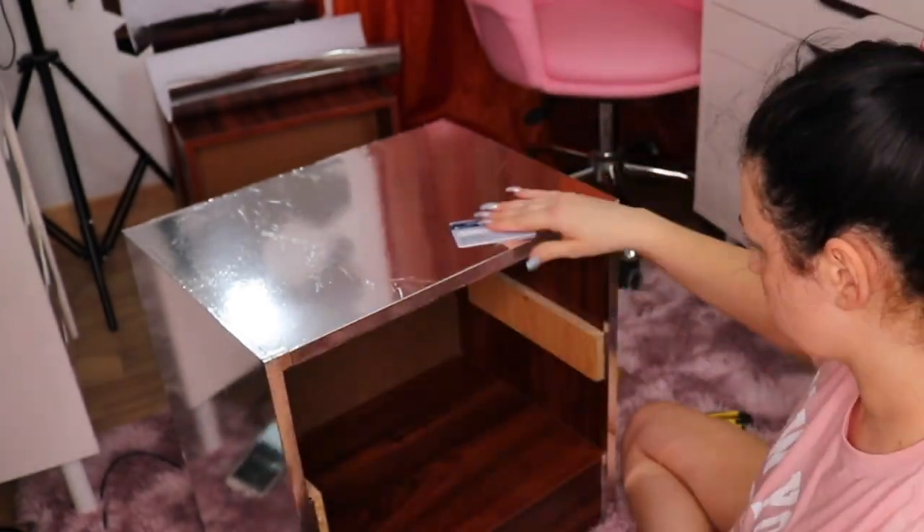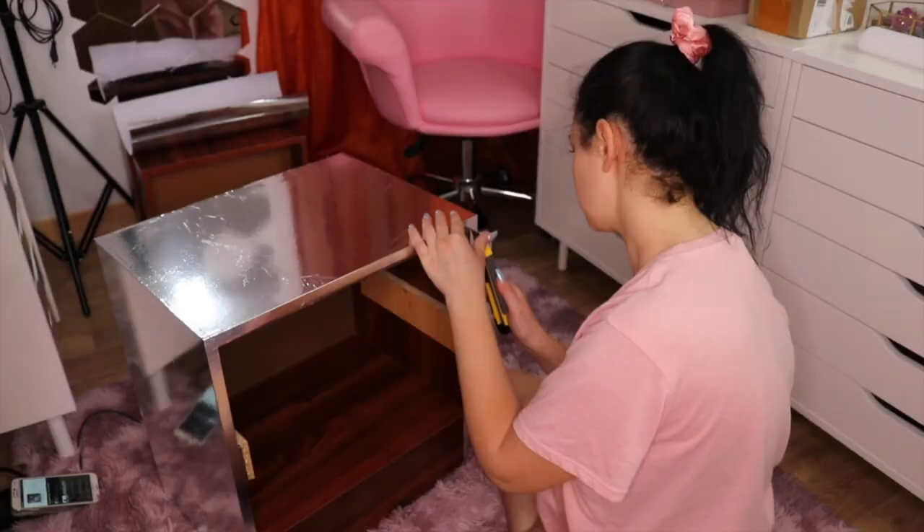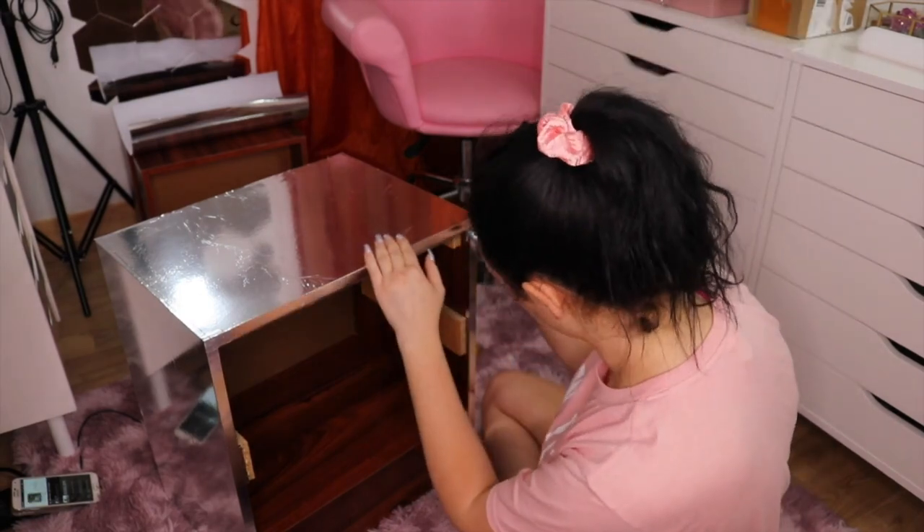It looks a little bit wonky right now but no worries because it came with a protective layer.